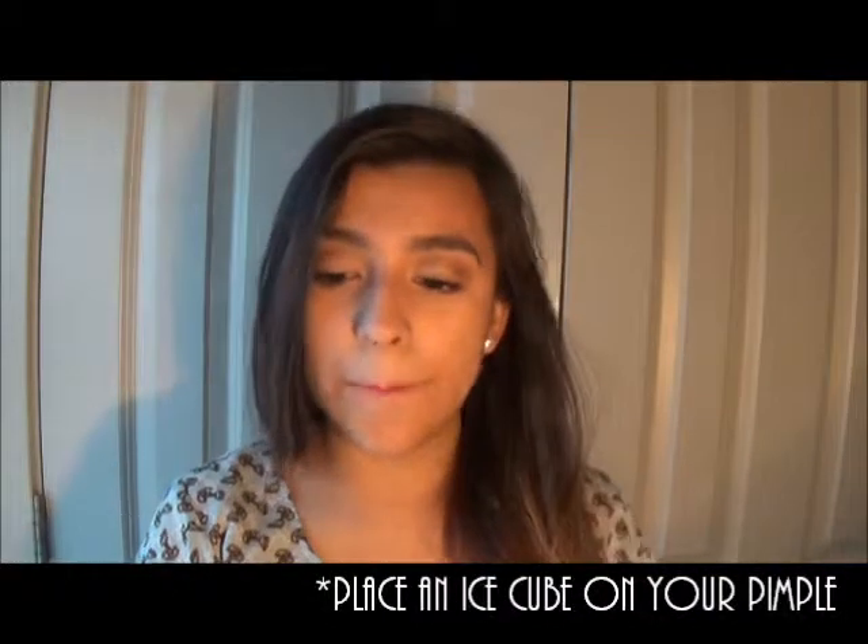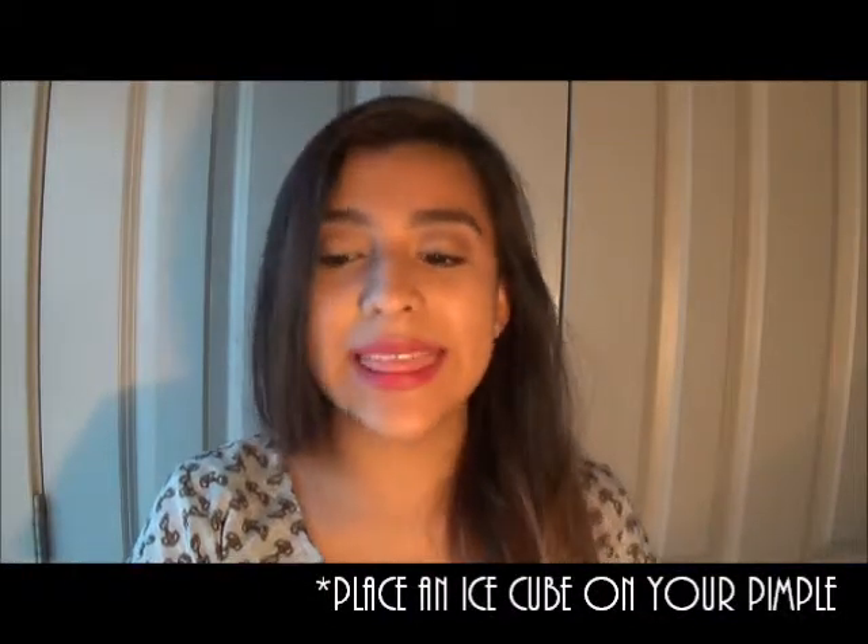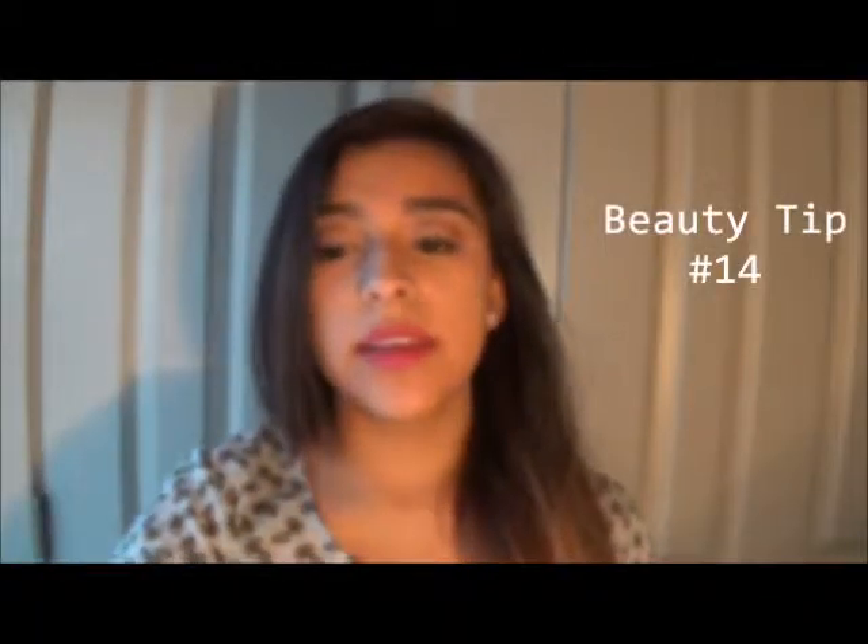If you have a pimple, a good idea to shrink it is to place an ice cube in a thin dish towel on the zit for about three minutes. This will reduce the swelling and redness. I've done this before and it does work.